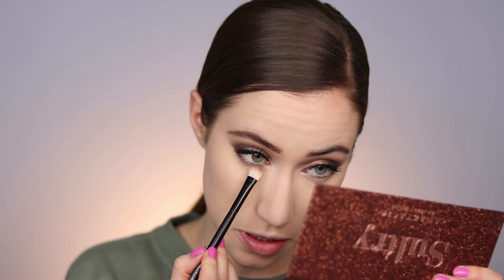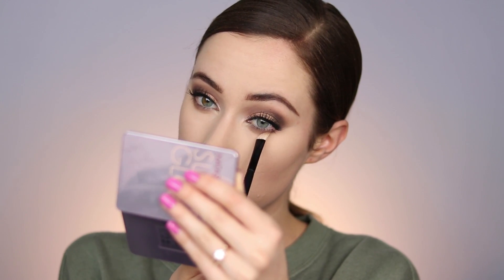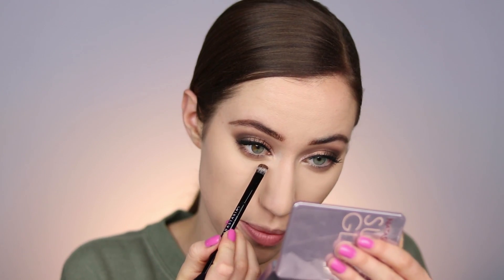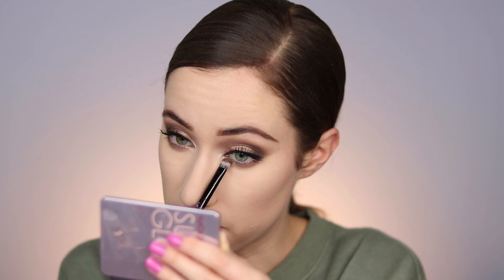Let's finish up the lower lash line. I'm going to go ahead and go into Twig, which is that taupey shade that we used as a transition on the top lid, and I'm going to use this as our transition on the lower lash line as well. I'm just moving this back and forth across the lower lash line - this is such a good taupey brown, I love colors like this. Then I'm just taking a little bit of Birch, which was that kind of mustardy shade, and I'm blending it right below. I'm going to start with Cinder, which was that color we used in the inner portion - it's that bronzy tone - and I'm going to apply it directly underneath where we applied it on the top lid. Then I'm going to go into Ember, which is that gorgeous deep bronze shade, and I'm going to smudge this really close to the lash line.